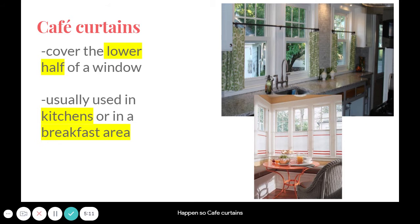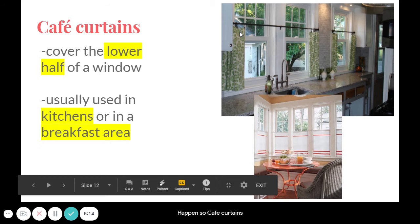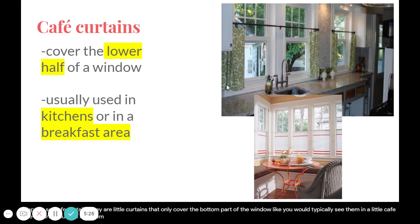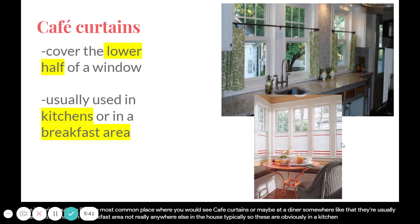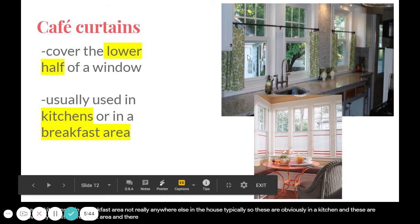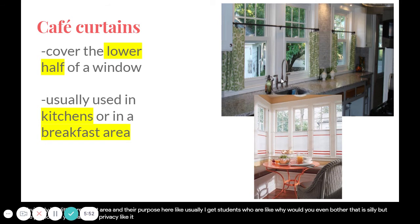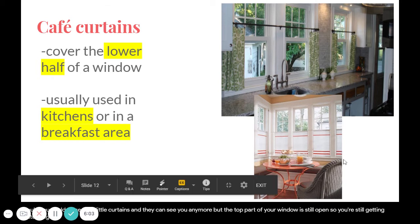Café curtains are little curtains that only cover the bottom part of the window — the kind you'd typically see in a little café in Paris or at a diner. They're usually used in kitchens or breakfast areas. Their purpose is to give you privacy — like if you're doing the dishes and don't want your neighbor staring at you — while keeping the top of the window open for natural light.